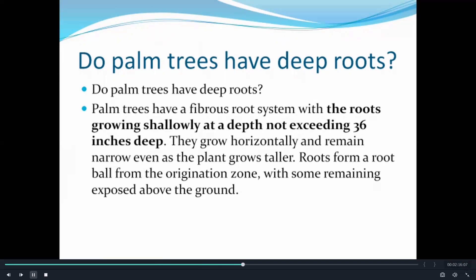They originate from an origination zone, with some remaining exposed above the ground.